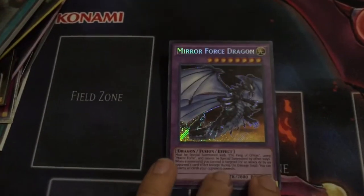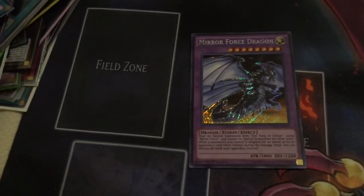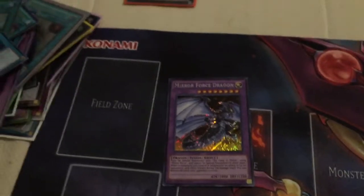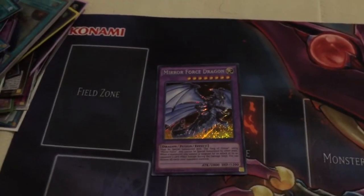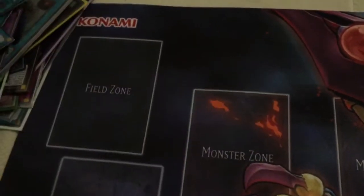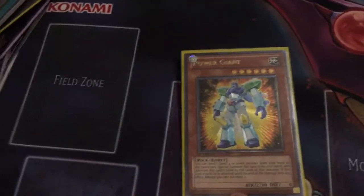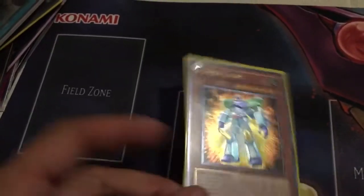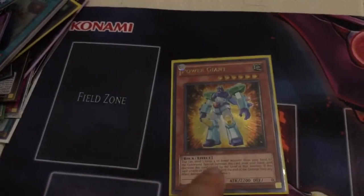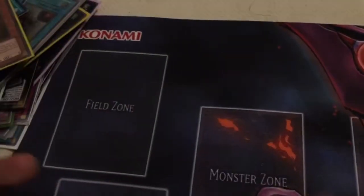Secret Rare Mirror Force Dragon — the second Mirror Force Dragon I need. I'm probably going to throw this in the trade binder, just because it's fairly expensive — like seven or eight dollars or something. For the purposes of this deck, I'm just as happy with the Ultra as I would be with the Secret. Ultimate Rare First Edition Power Giant — a lot of people are looking for this for the Synchrofusionist decks, so great card to pick up.